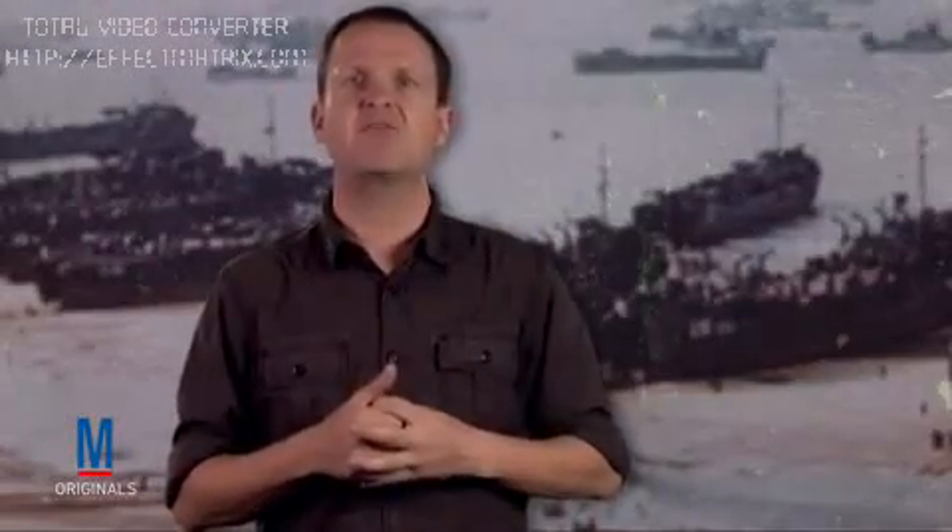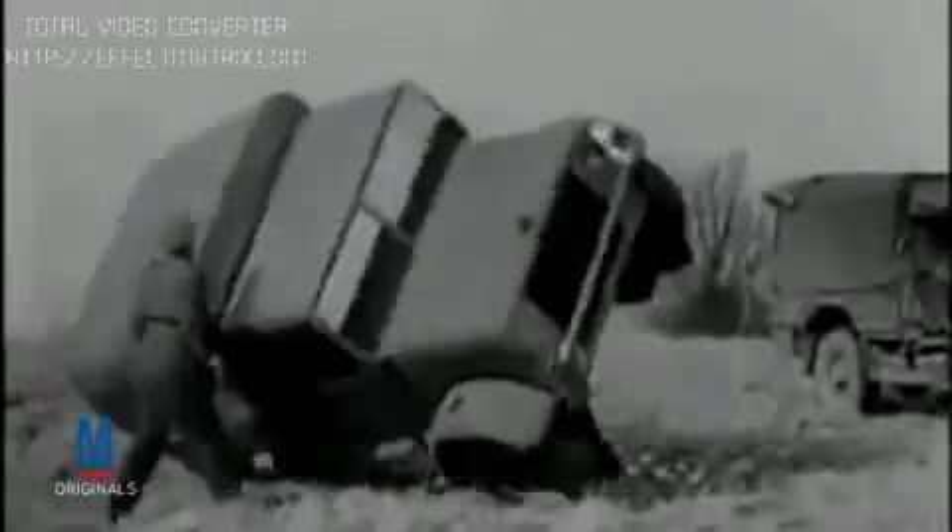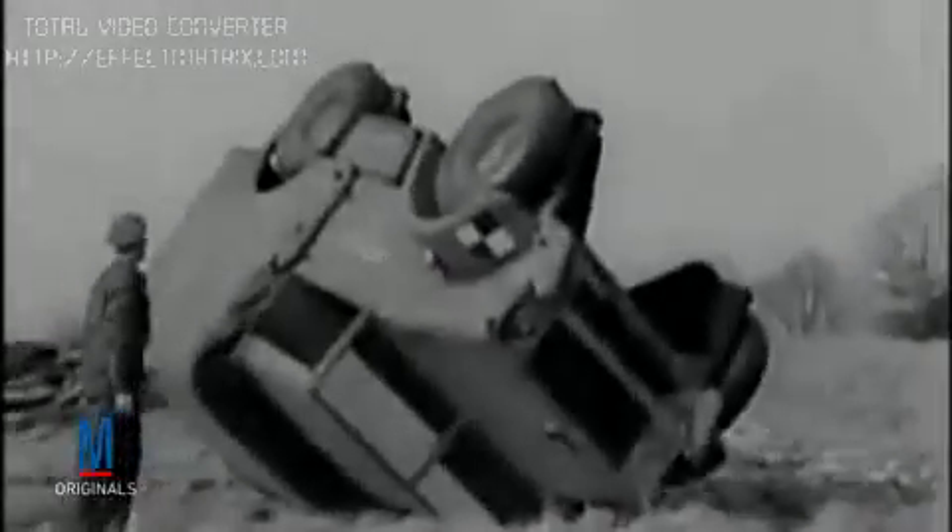Because the Allies could only bring in a limited number of fighting divisions during the assault phase on D-Day, the need to convince the Germans that the invasion force was larger than it really was was critically important. To help accomplish this, Allied forces launched Operation Bodyguard, a complex deception strategy that involved leaking fake plans, transmitting bogus messages, and creating non-existent fake military units using dummy equipment, aircraft, and landing craft.